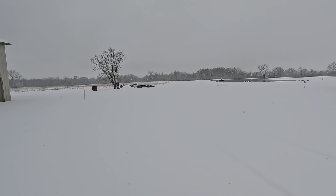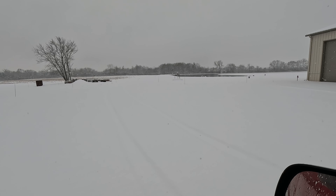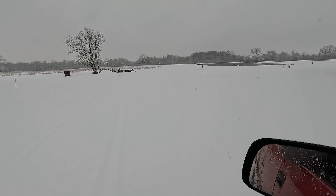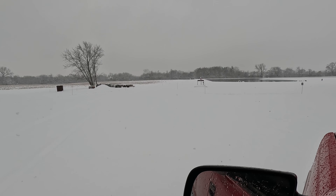Alright guys, we've got the snow plows hooked up. It's still going to snow for a few more hours, so we're just going to go ahead and head home, play with the family a little bit. It's going down pretty good. Everything's pretty well covered. The tracks coming in earlier are almost covered back up. Pretty wet snow.